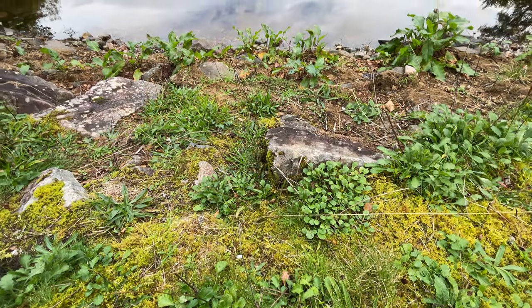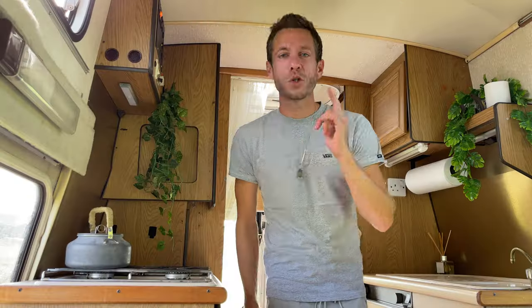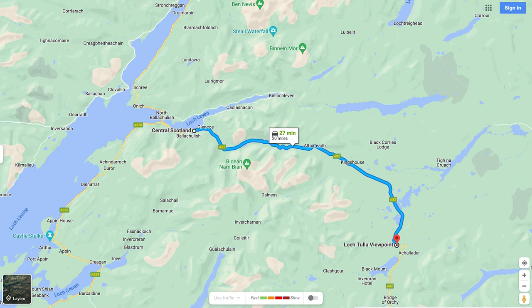In this video we're gonna show you why you shouldn't leave Glencoe off your Scotland itinerary. 20 miles, 27 minutes — get ready for your senses to be smacked in the face.